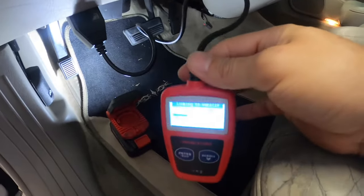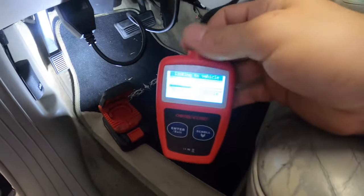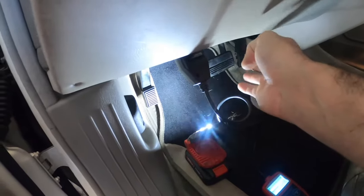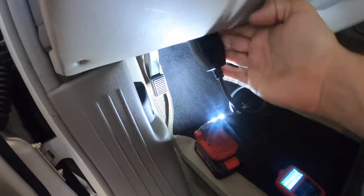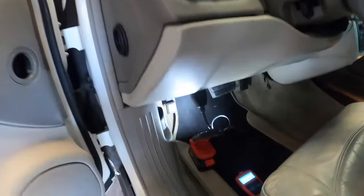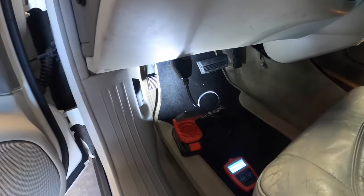A few things can cause this. One being a bad battery — low voltage. We're going to check that. Another is bent pins or a cut wire, so we'll have to check the wiring on the OBD2 port. And also a bad ECU — a bad computer. It might have gone bad in the process of diagnosing, and if that's the case, there's nothing we can do aside from replacing the computer.